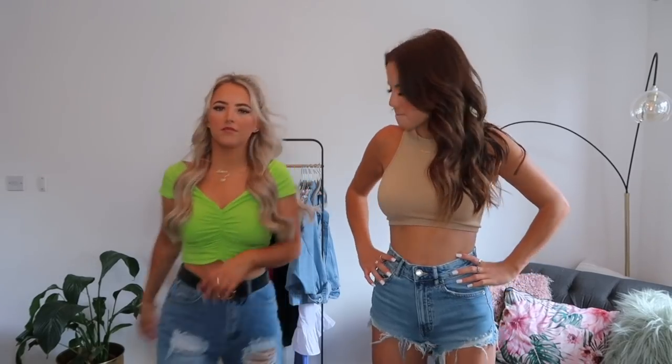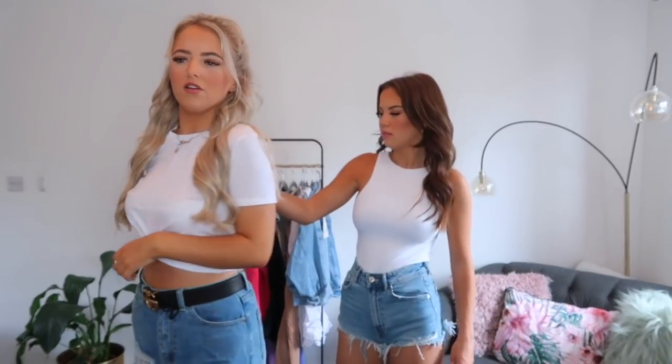We've both got white tops on but in different styles. I have this white crop top with a knot detail here, which I think is nicer than just a plain boring top. I also got this in lilac. I wanted to pick up a couple of basic tops because I need more in my wardrobe. It's only £5.99 — I think that's so good. I've got it in lilac as well because I love lilac. It's really comfy and looks really nice with a pair of blue jeans.